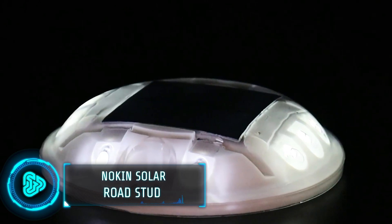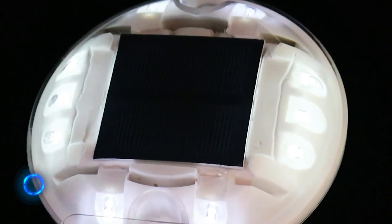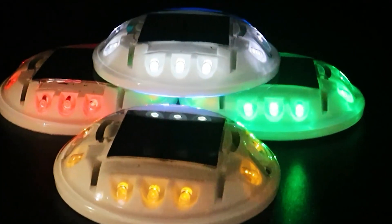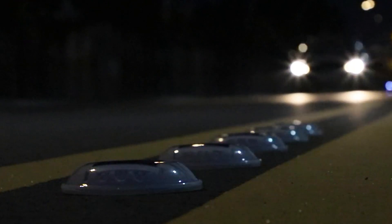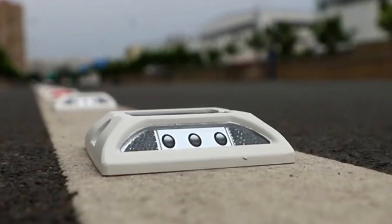Developed by a company specialising in road safety solutions, these solar-powered studs are designed to enhance visibility and improve night-time road safety for drivers and pedestrians. Compared to conventional road studs that rely on reflecting headlights, these ones are equipped with built-in high-efficiency solar panels. During the day, these panels collect solar energy, converting it into electricity stored in internal batteries.